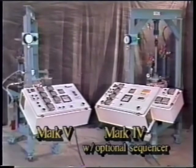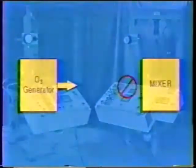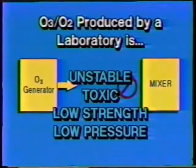Let's discuss some of the unique problems presented by ozone. The oxygen and ozone mixture produced by a laboratory generator is unstable, toxic, low strength, and low pressure.